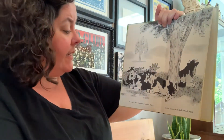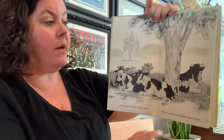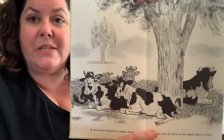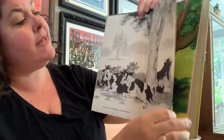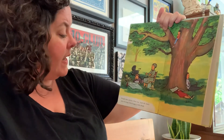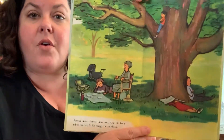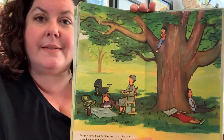A tree is nice because it makes shade. The cows lie down in the shade when it is hot. Those cows resting in the shade under the tree. People have picnics there too, and the baby takes his nap in his buggy in the shade. Look at that family — they're all gathered around a tree, having a picnic, taking a rest.